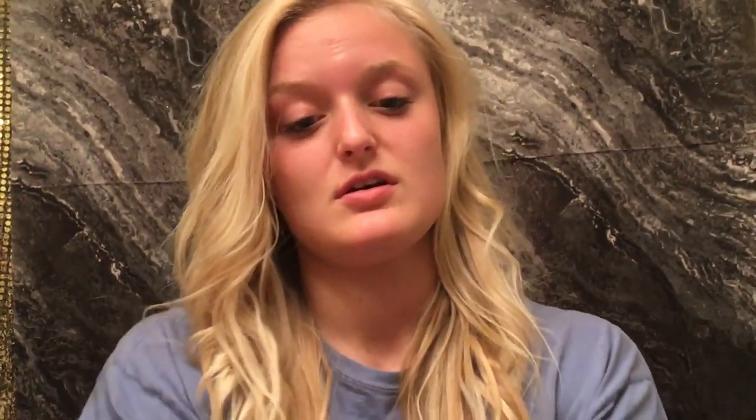I just took my makeup off with Neutrogena wipes because I'm lazy and they work very well. It is the makeup remover cleansing towelettes. They work very well.